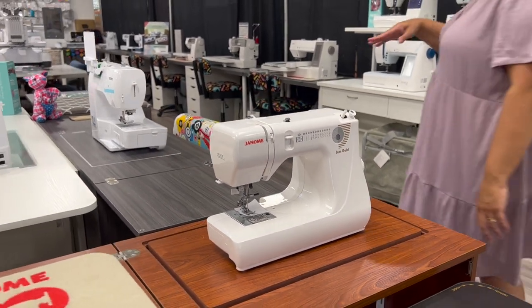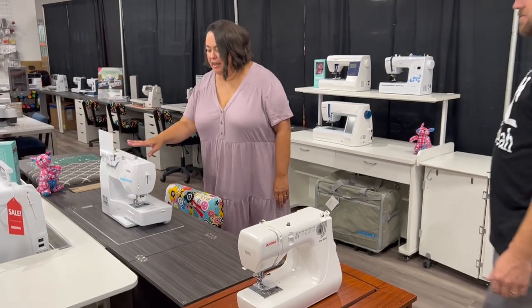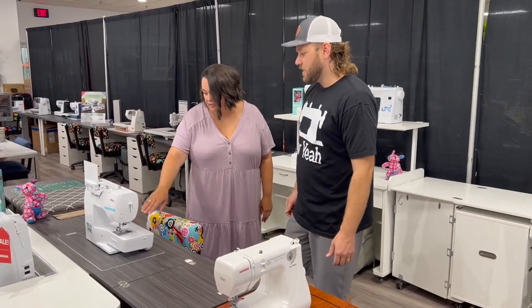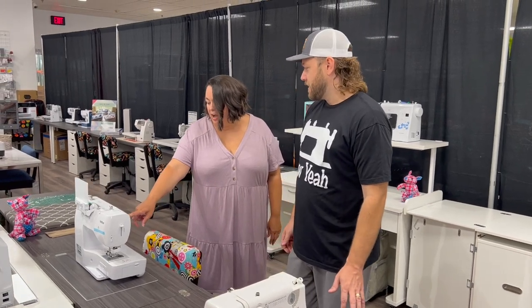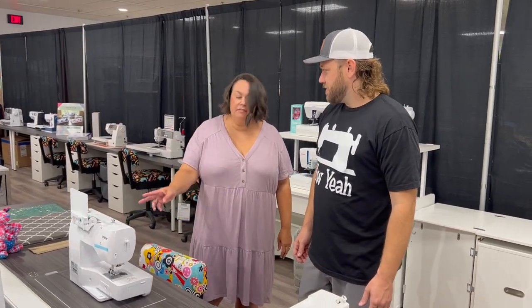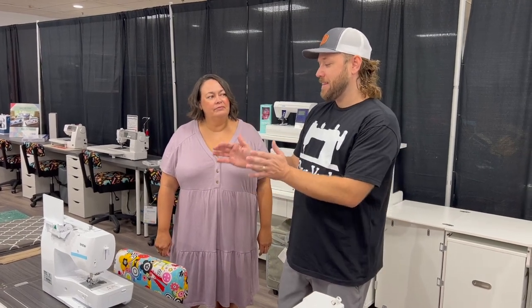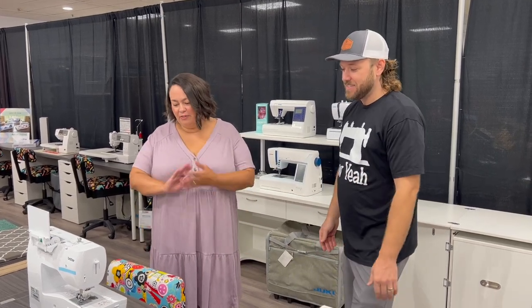I personally use Brother. As an entry machine, I love that it's got the needle down and the speed control — those two features are invaluable. And the next step up is adding a cutter to it, which makes things even easier. You're practically a professional if you've got a cutter!